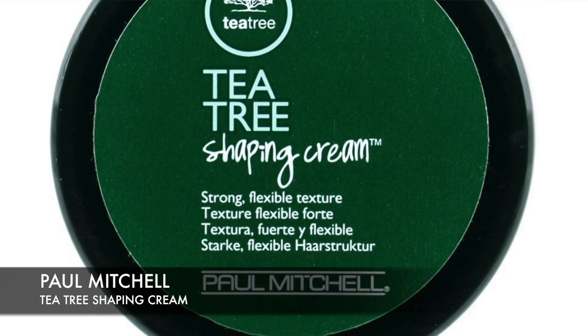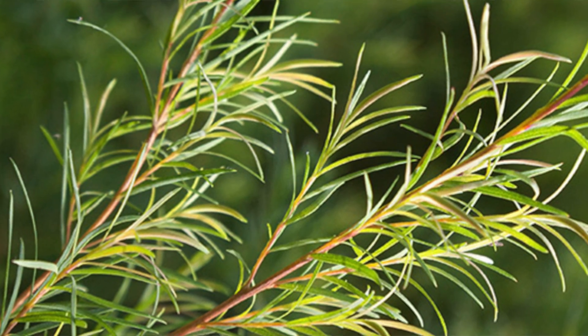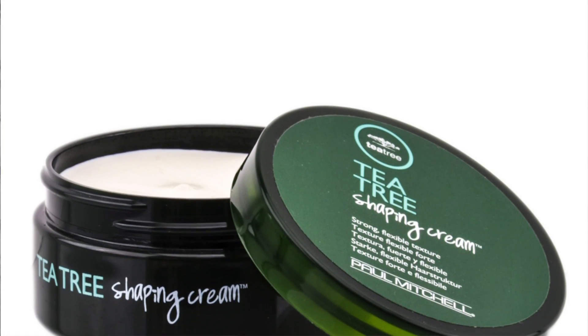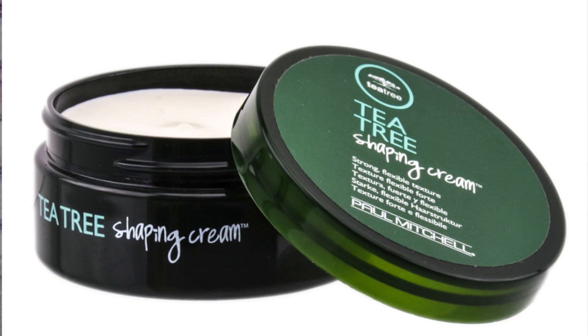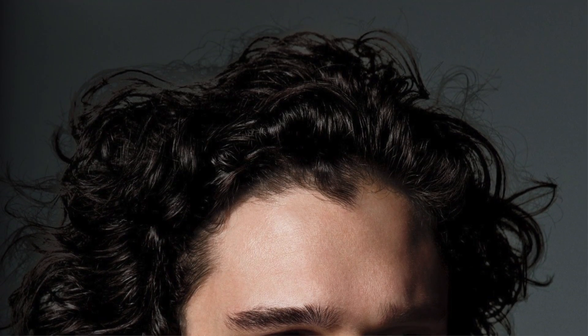Number three: Paul Mitchell Tea Tree Shaping Cream. It's the natural appearance that makes this a product that men buy over and over again. The tea tree in this cream smells fantastic. Guys love this product because it has a medium hold and it washes out quickly. It doesn't leave any flakes, and women tend to love this smell above anything else Paul Mitchell has done. This lightweight and easy-to-use styling cream — you don't need very much to get the effect you want, and it washes out easily. It works on thick, curly, or straight hair, and it's strong yet gives you movable texture.